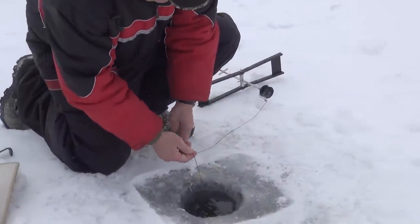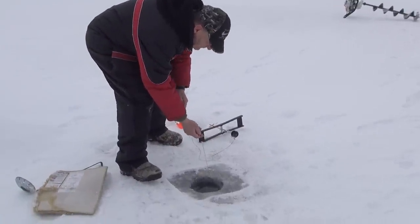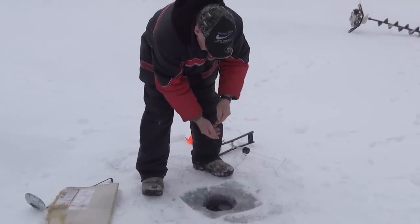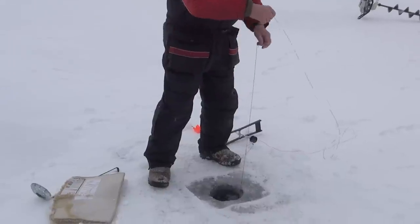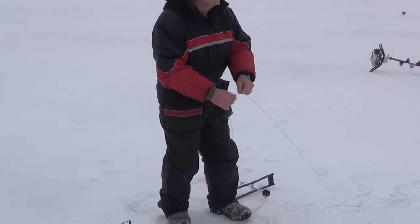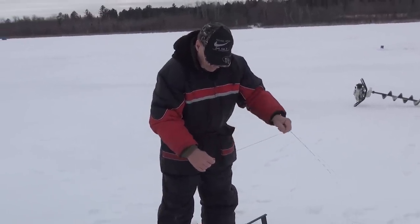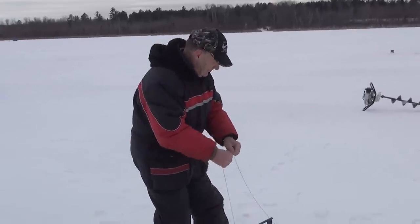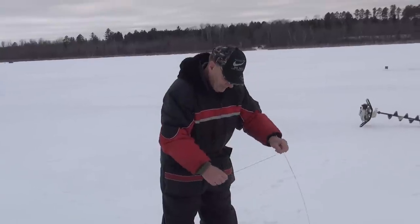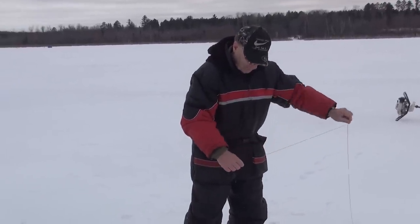Another tip-up flag, but no fish — it took about 30 feet of line off the reel and then nothing. That's just the way it goes with tip-up fishing. We had lots of that today.